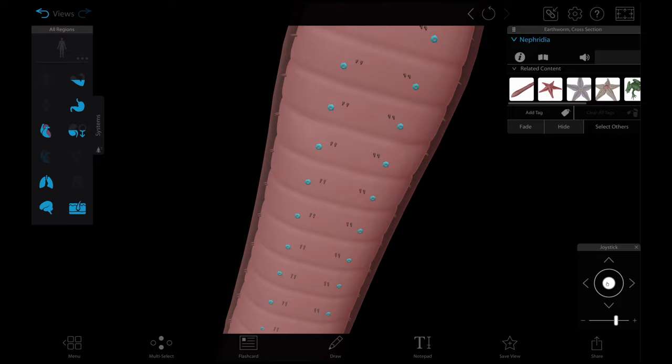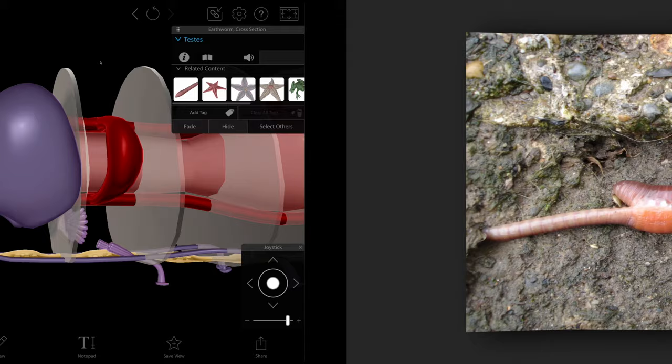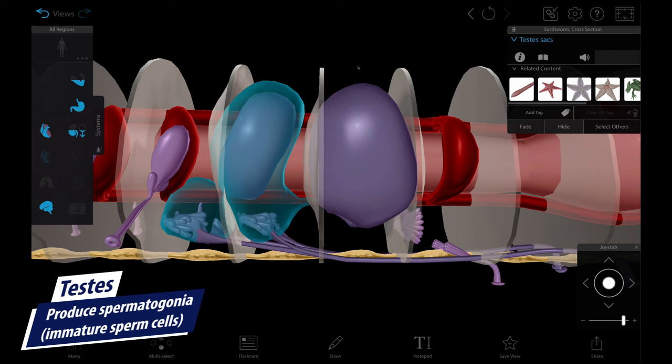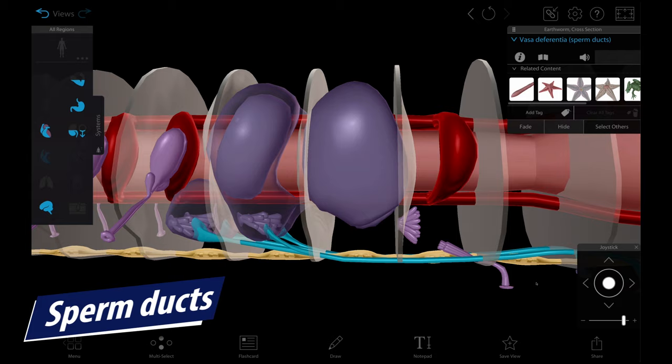Last but not least, we have the reproductive structures. Worms are hermaphrodites, meaning they have both male and female sex organs, but they reproduce sexually through external fertilization. Two mating worms will align their bodies in opposite directions to exchange sperm. In the male reproductive system, immature sperm called spermatogonia are produced in the testes and moved to testes sacs. From here, the cells move into seminal vesicles where they continue to mature into spermatozoa. During reproduction, the sperm ducts transport the mature sperm from the vesicles to the male genital pores at the 15th segment where they're released.